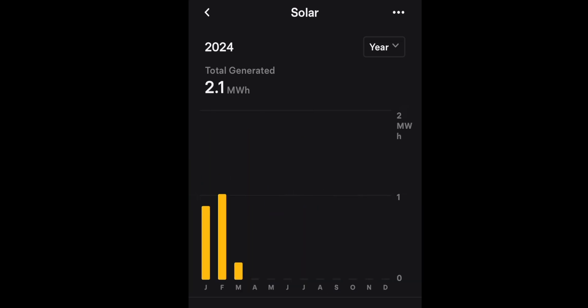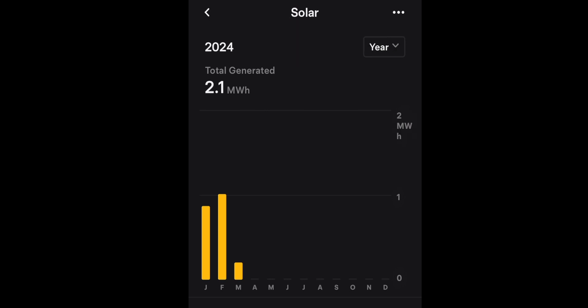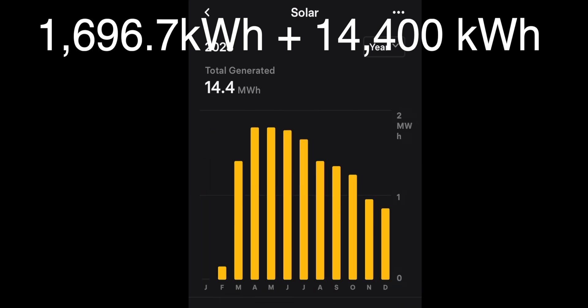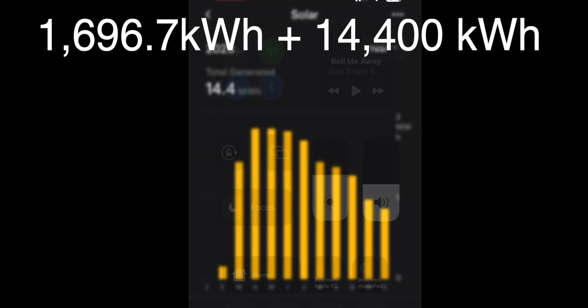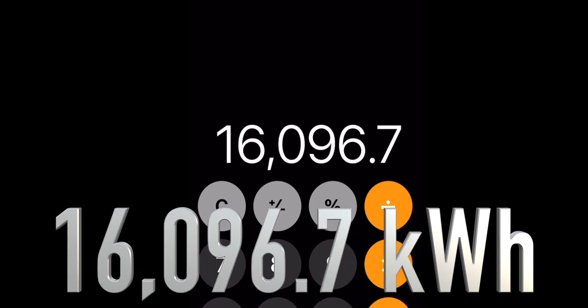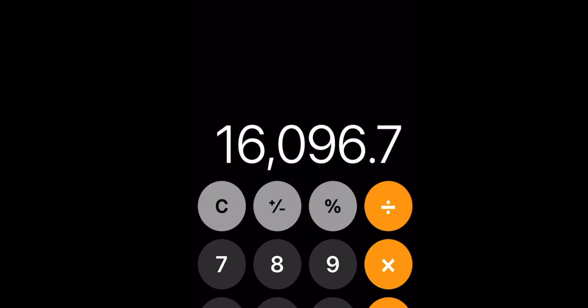If you go over to this page, this is 2024 and shows all of January and all of February and then March. What I did is I subtracted what I've produced in March so far, and then subtracted the 26th through the 29th of February, and I come up with 1,696.7 kilowatt hours so far for 2024. We would need to add that to the 14,400 kilowatt hours, or 14.4 megawatt hours, giving us a total of 16,096.7 kilowatt hours produced for a full year with my solar system.